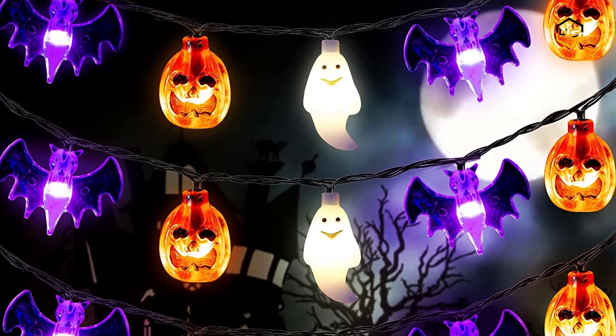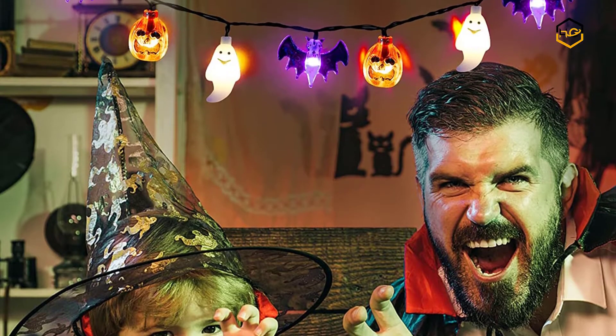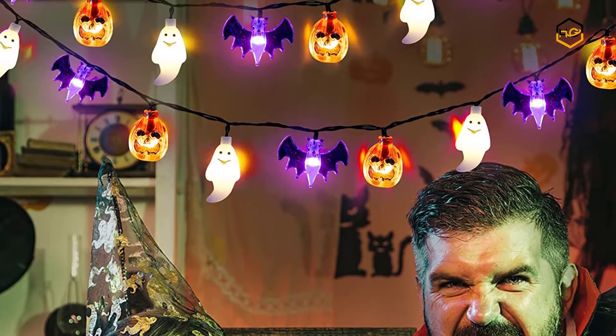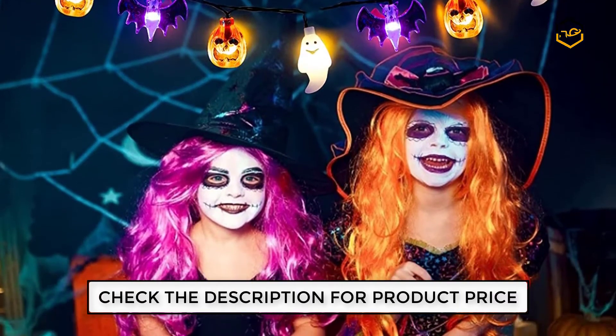Ranking at number 5 we have Mozoan Halloween Lights. This Halloween string lights battery powered can be hung in your windows, fireplace, courtyard, or any corner of your room and party for decoration. This Halloween LED Lights for Pumpkin, Bat, and Ghost has 8 different flash lighting modes.